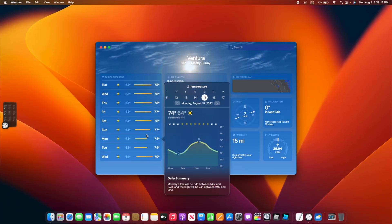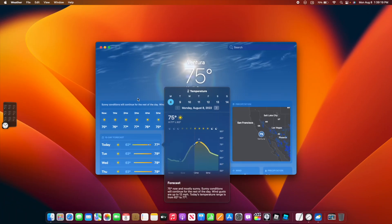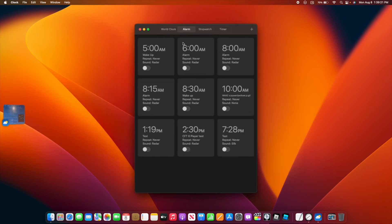Before, there seemed to have been a little lag in the weather app. The clock app — I ran a test alarm and it did go off, unlike beta 4 where no alarms at all would go off.